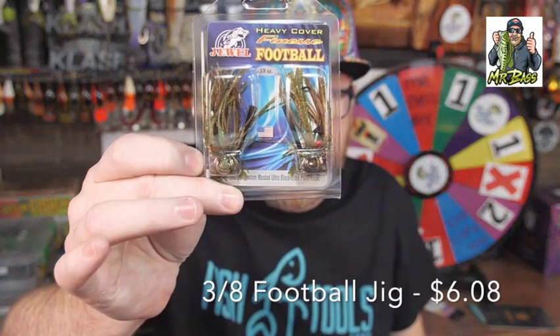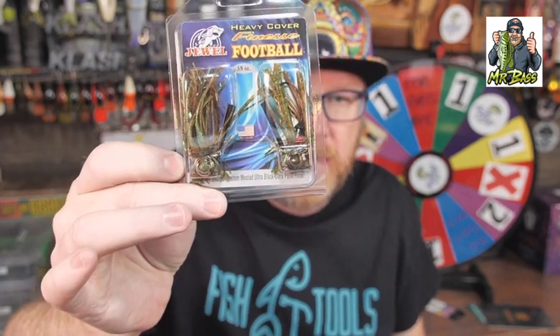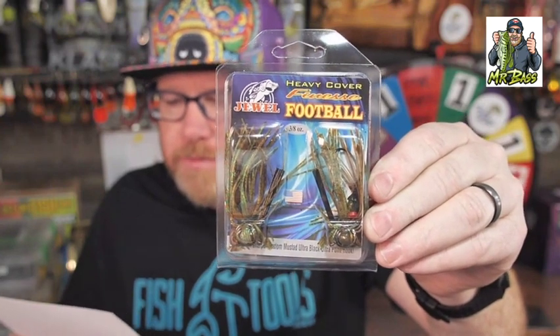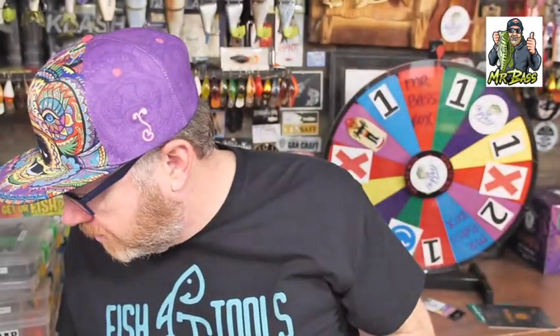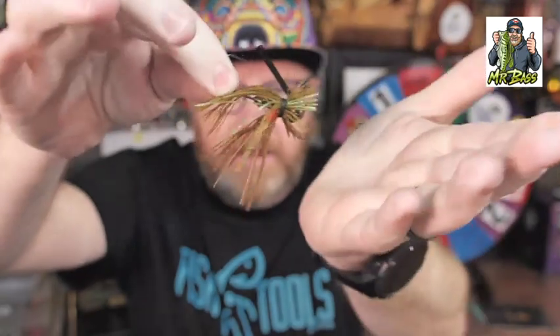Let's go ahead and crack it open. Their football jigs are excellent — they have several different types. This one is the Heavy Cover Finesse Football Jig. Heavy Cover Finesse — you should be able to throw a Finesse Football Jig into heavy cover. It excels when fish are slowly dragged on the bottom, works really well around gravel and small chunk rock, and even fished around the back of docks. Pair it with the Junior VersaCraw and you have a match made in heaven. All of their football jigs have a flat bottom and sit upright on the bottom really well.